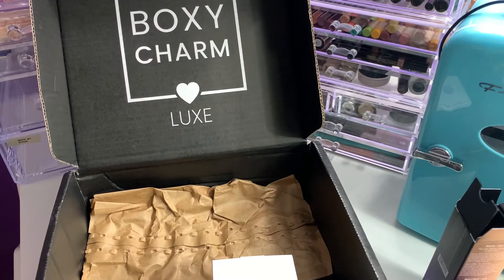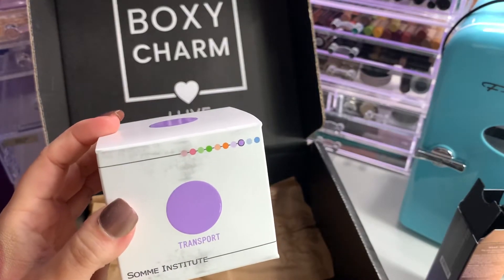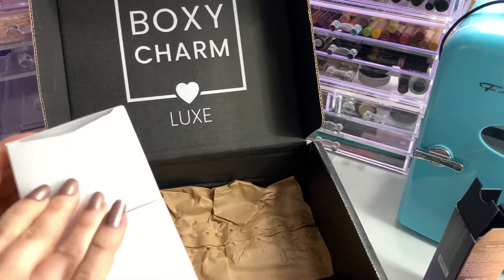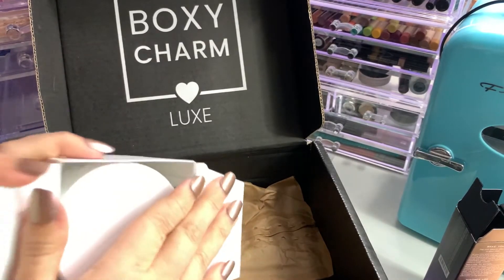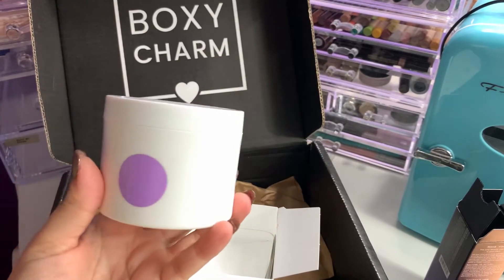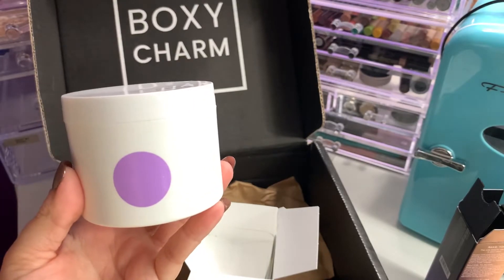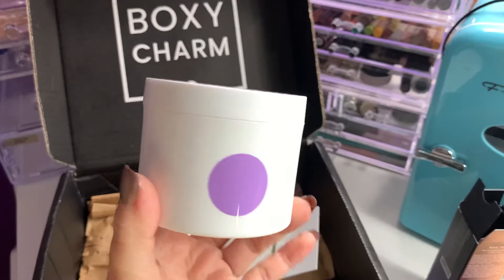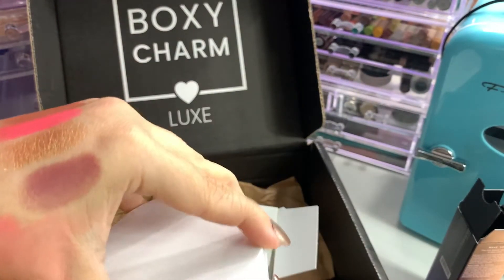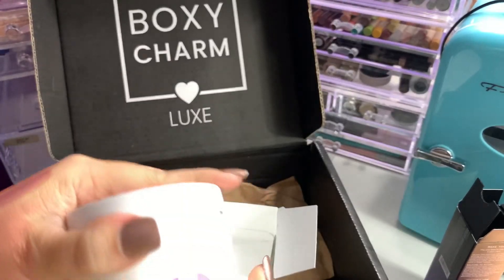Last but not least, we have from Somi Institute the Transport Exfoliating Glycolic Acid Pads — gently exfoliate and treat your skin. Powered by MDT5, featuring saturated soft cotton pads to help improve skin tone, texture, and clarity, with an 8% buffered AHA to gently exfoliate dead cells on the skin surface. This retails for $65 and is sealed — I'll leave it sealed. You get 50 treatments.